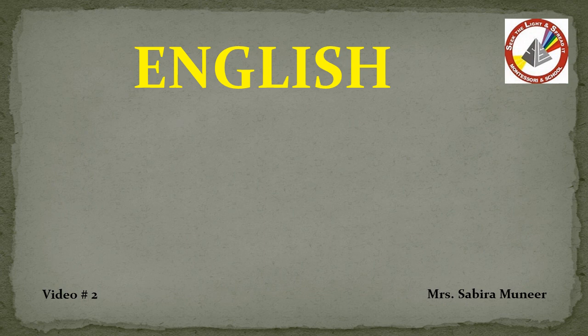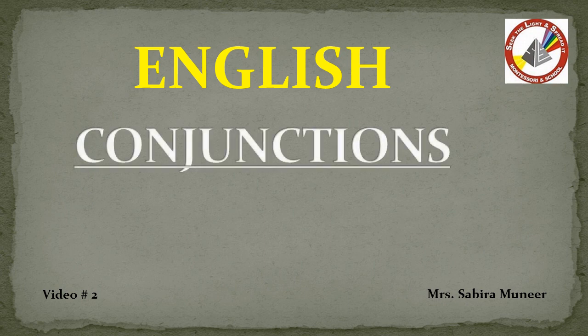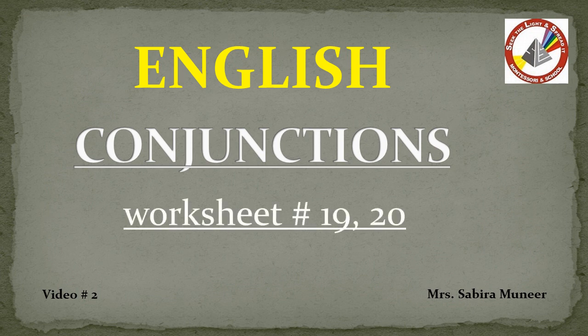Assalamu alaikum everyone. I am Sabira Munir with the second video of conjunctions. Hope you people have learned the concept very well and are also practicing it in your daily life. In this video, we will solve worksheet number 19 and 20 in your worksheet books.